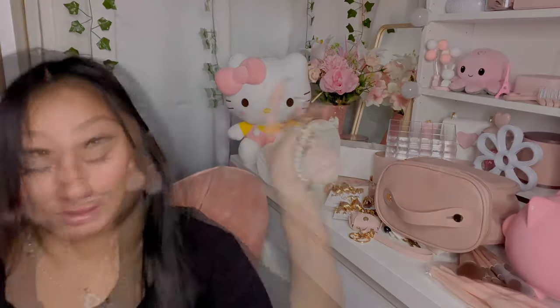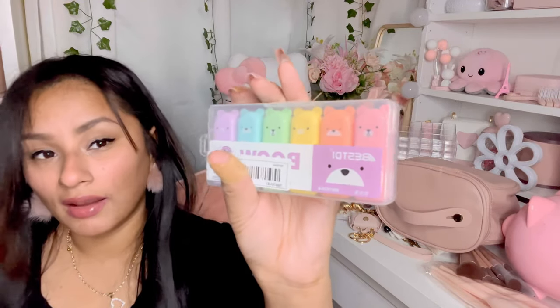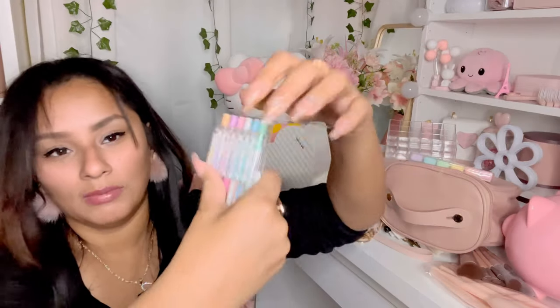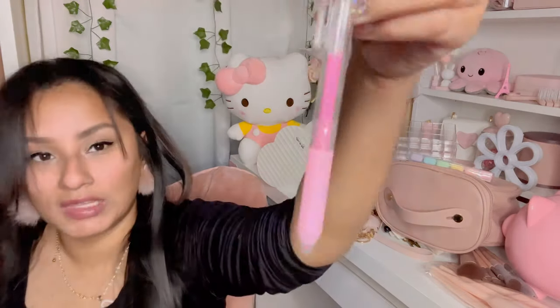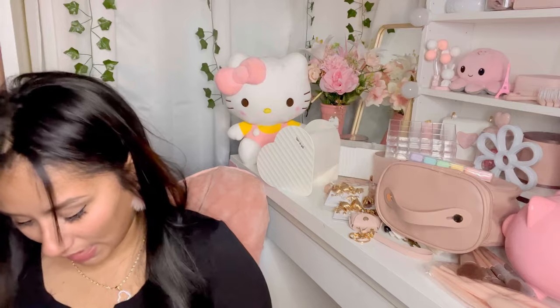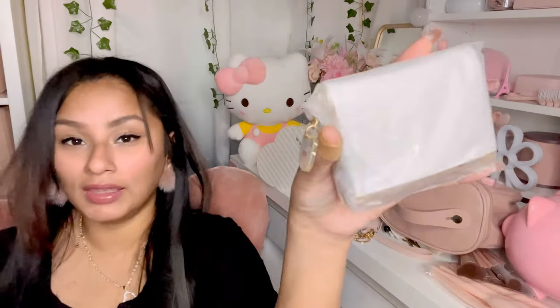I got these little baby bear highlighters — they are adorable. I also got these Milky Joe ink pens; they come in a set of six and they are so pretty. The pink one looks so cute and feels like high-quality, really expensive pens.